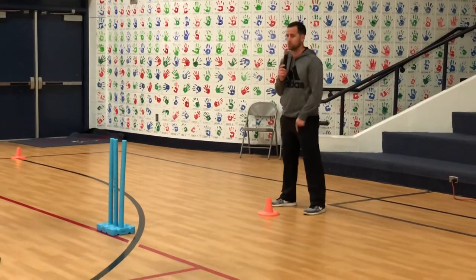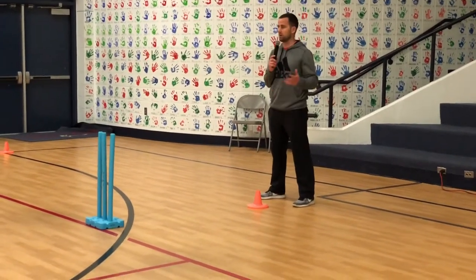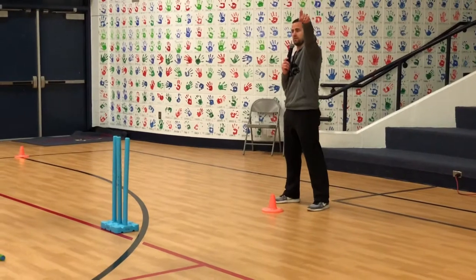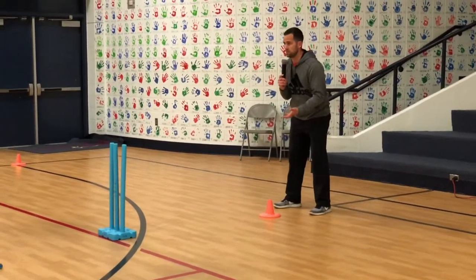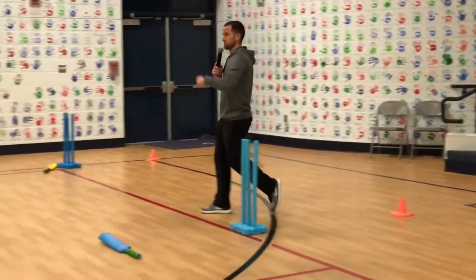So the keeper's job — what is their job? To get the ball, no matter where it goes. If it goes right over there, I have to get it. If it goes back here, I have to get it. If they miss the ball, I have to get it and then take it to the next person.